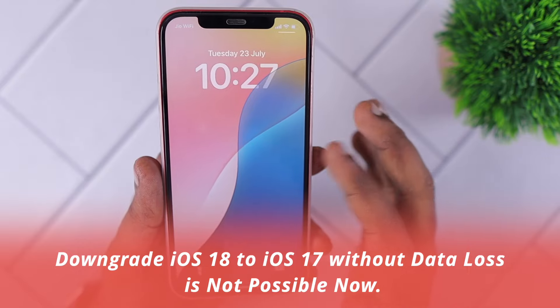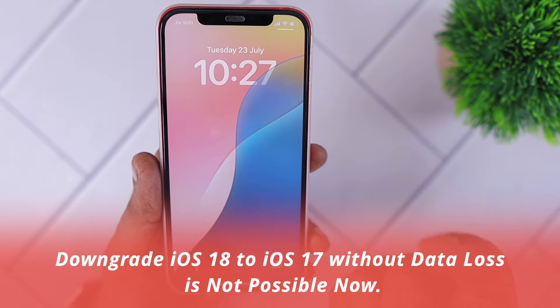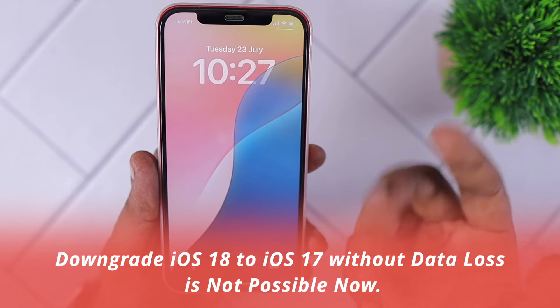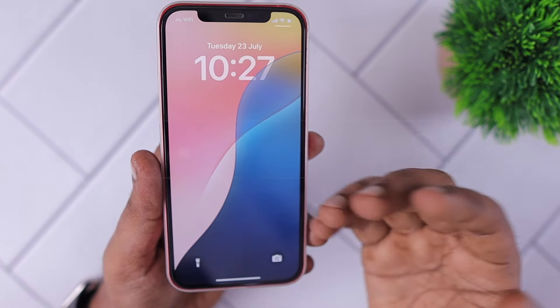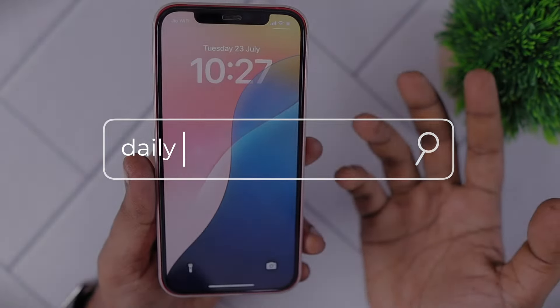So if you're thinking about installing the beta version on your primary device, once the downgrade possibility is ready, I will update the news as soon as it is available on our channel. You may subscribe and follow for more iOS 18 beta related updates. You can also search our channel for any iPhone related problems you may experience — we may have a solution readily available.